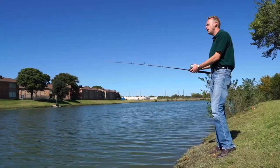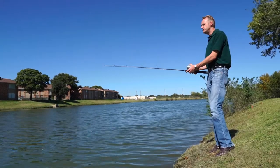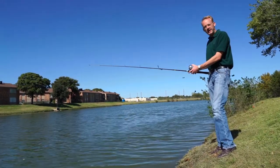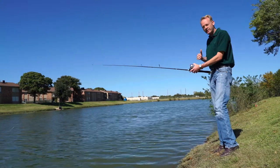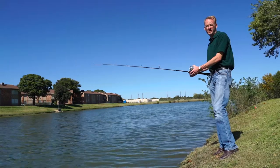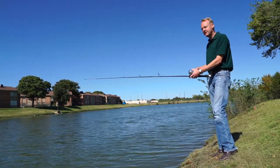As water resources here on the South Plains continue to dwindle, researchers are trying to discover alternative sources of water to help meet the demands of municipalities, agriculture, and energy. While their findings will definitely help us here in our region, they'll also help other regions facing the same kinds of water issues in different parts of the world. For In The Field, I'm John Davis.